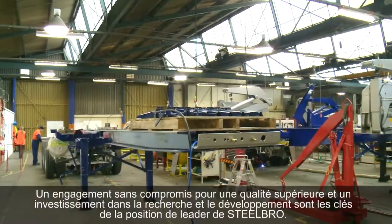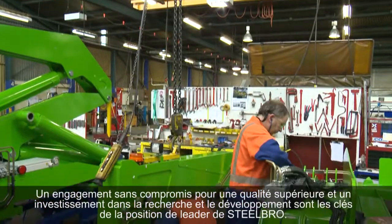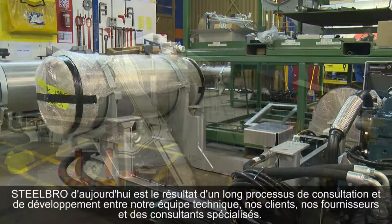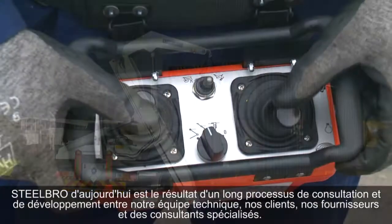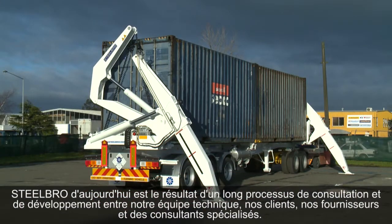An uncompromising approach to superior quality and investment in research and development constantly drive Steel Bro's engineering efforts. The Steel Bro side-lifter you see today is the result of a long process of consultation and development between our design team, customers, suppliers, and specialist consultants.